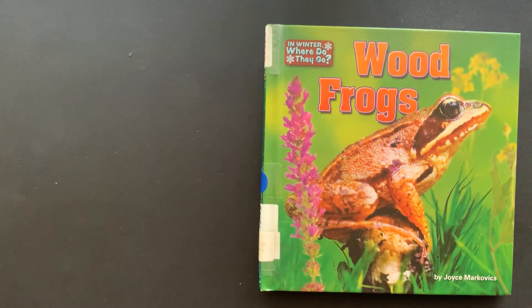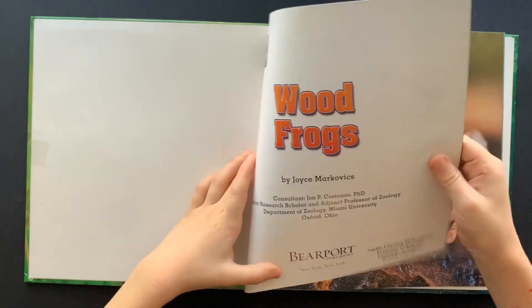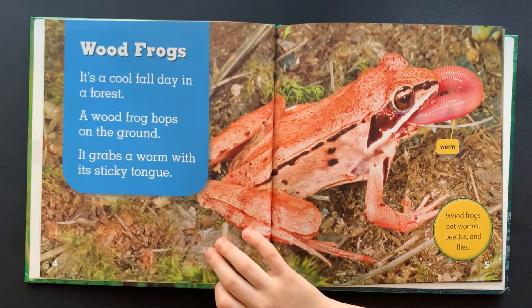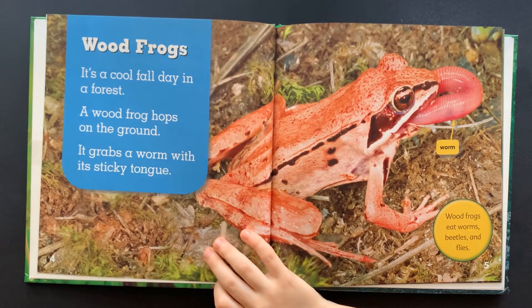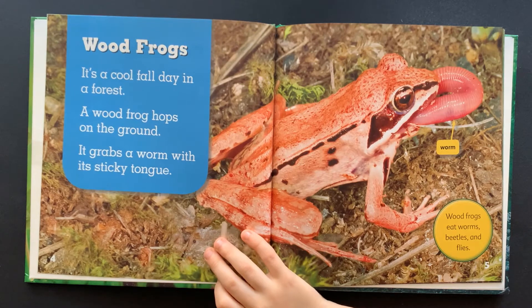Wood Frogs by Joyce Markovics. It's a cool fall day in a forest. A wood frog hops on the ground. It grabs a worm with its sticky tongue.